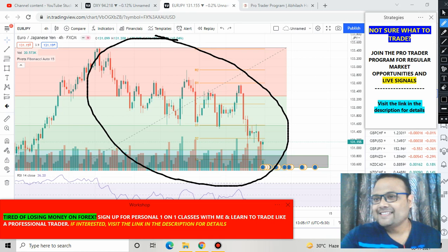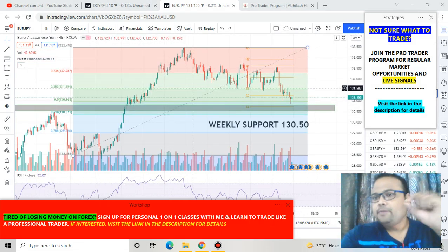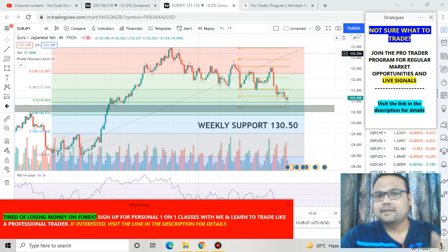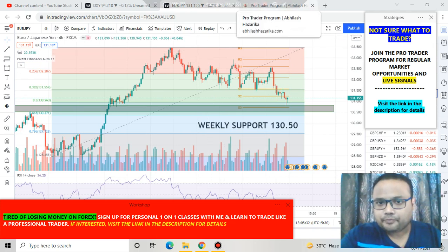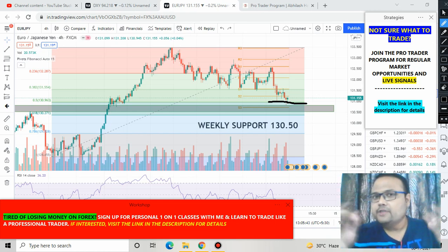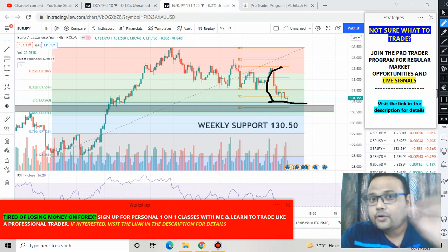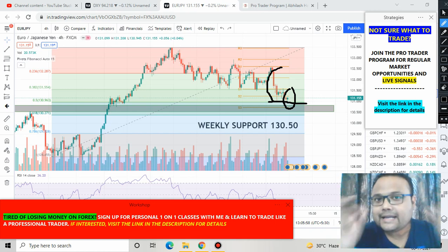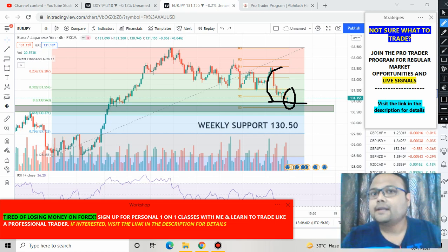Right now we must focus on the present portion of this chart. I have drawn Fibonacci levels here, and you can see that on Friday market has taken support at the Fibonacci 50% retracement level of 131. The 50% retracement level is important, and you can see that despite heavy selling, market tried to take support. Market has formed two hammers with price rejection from below — it clearly shows the intention of buyers to take the price upward, which is good news for us.